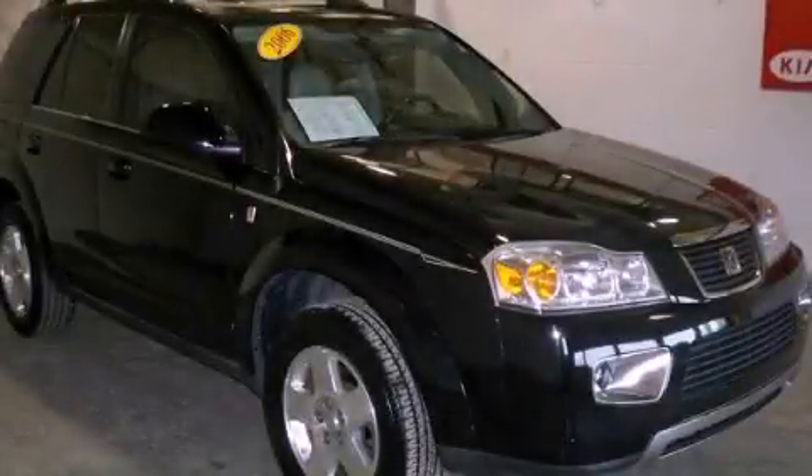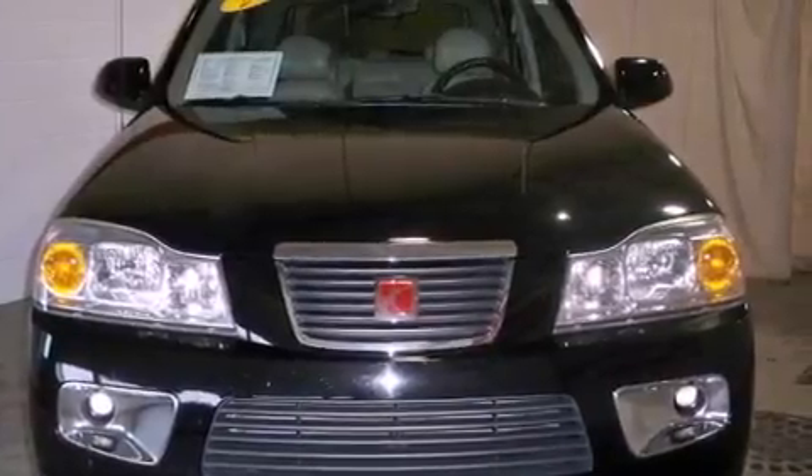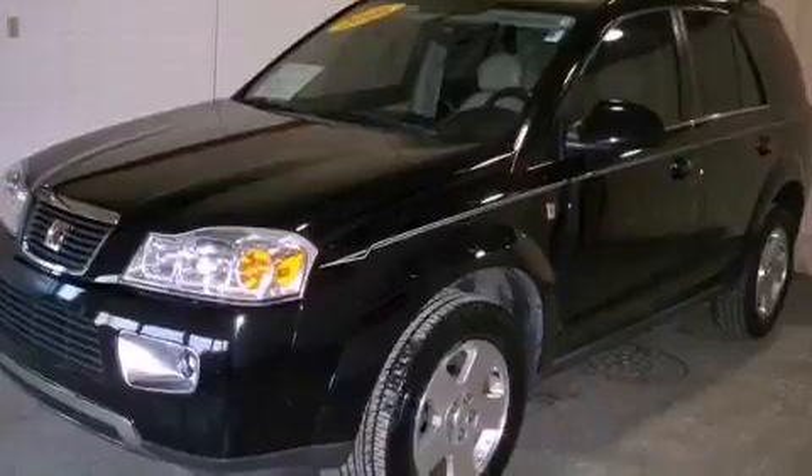This is a 2006 Saturn Vue, functional utility for a modern lifestyle. It features a six-cylinder engine and a five-speed automatic transmission.